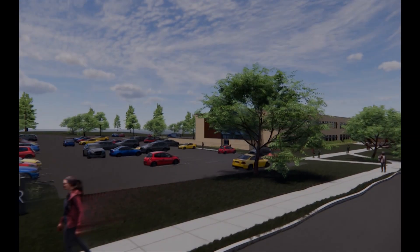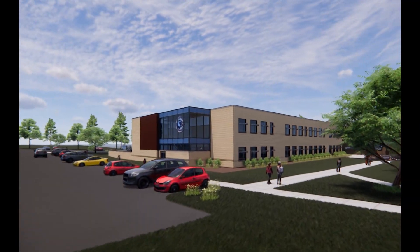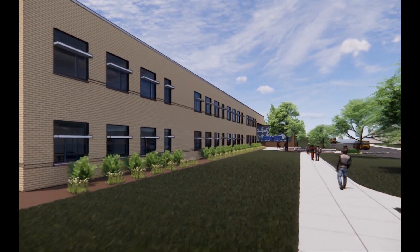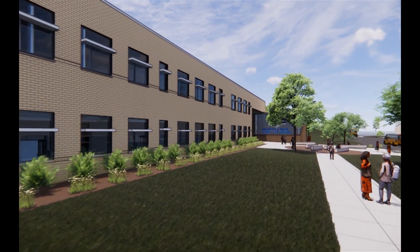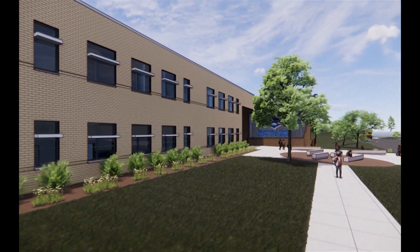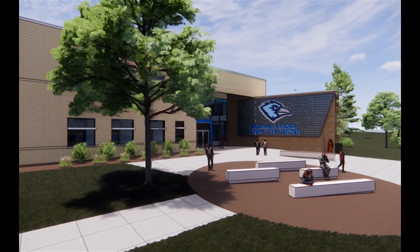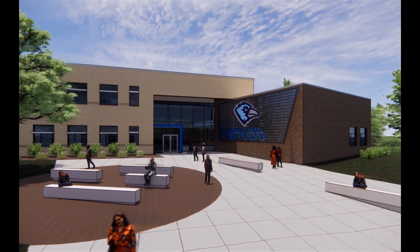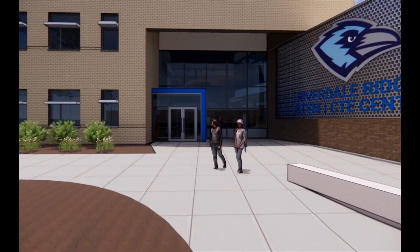As we start the fly-through, we approach the new entrance to the CT annex from the west, walking along the southern edge. Building materials for the new CT annex will be similar to the existing Riverdale Ridge High School. As we approach the entrance, we have created a new courtyard similar to the existing courtyard at Riverdale Ridge High School. The courtyard offers a wonderful opportunity for student gathering, as well as a branding element for the new CT annex.